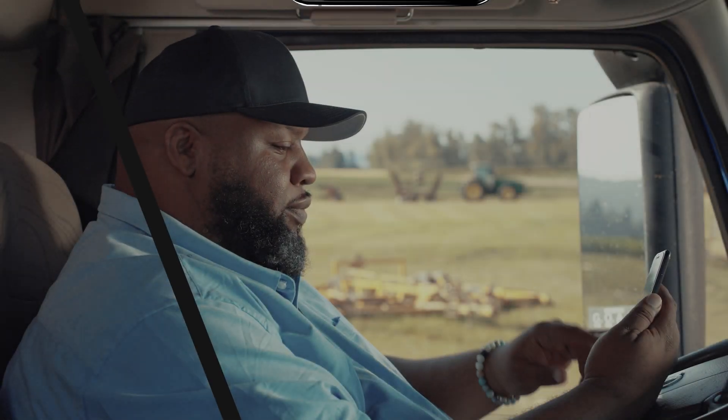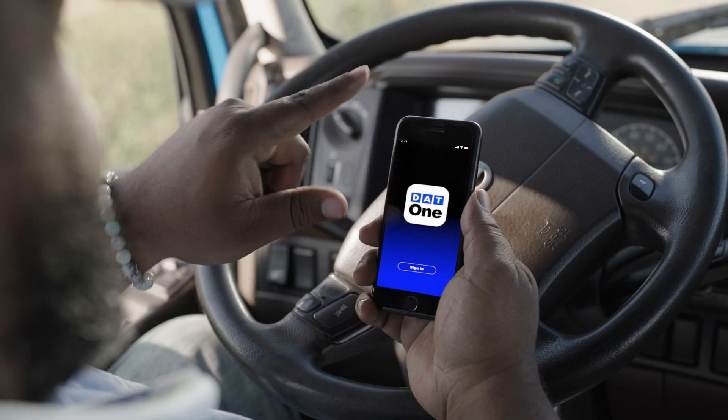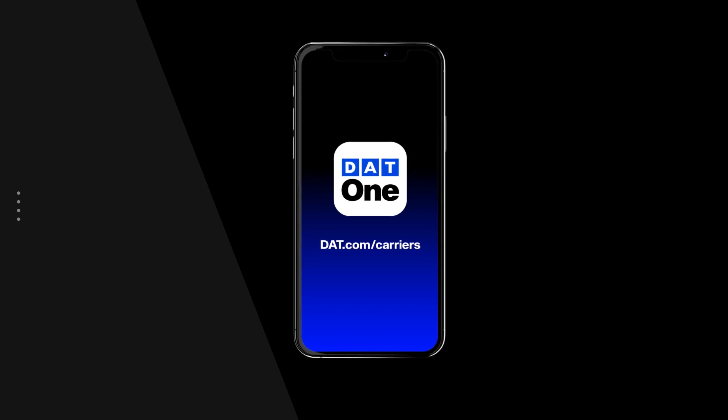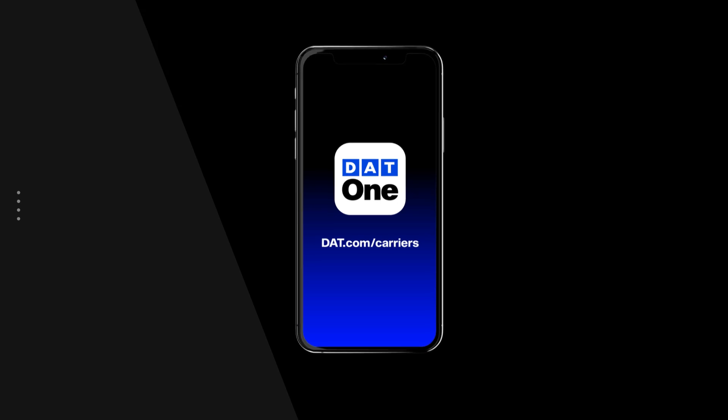With all of the tools and data DAT1 Mobile puts at your fingertips, you'll have better, more informed conversations as you negotiate higher rates with brokers. To learn more about our solutions to help grow your business, visit DAT.com/carriers.